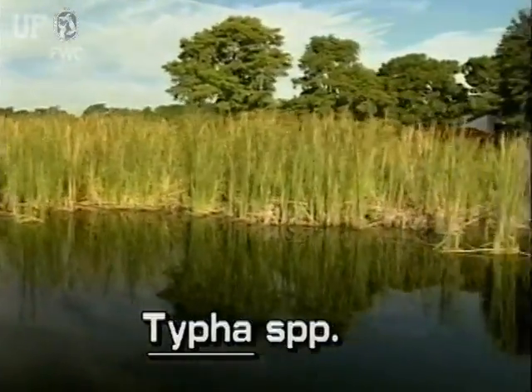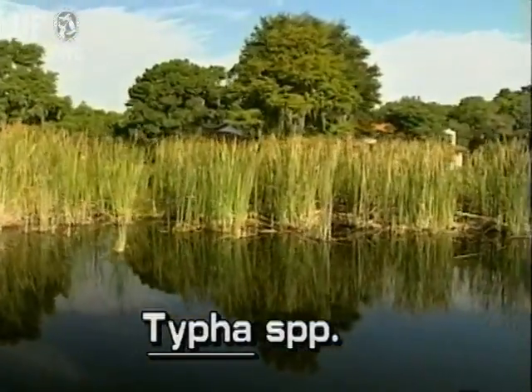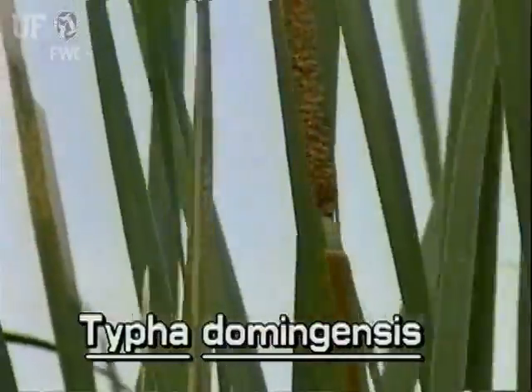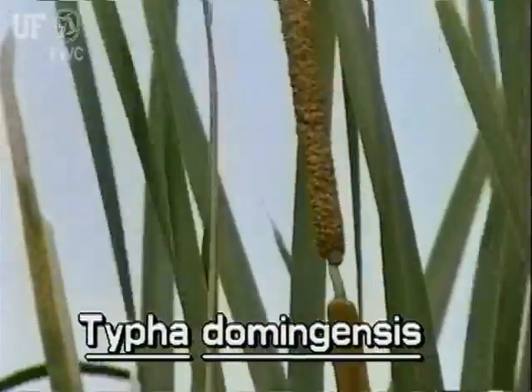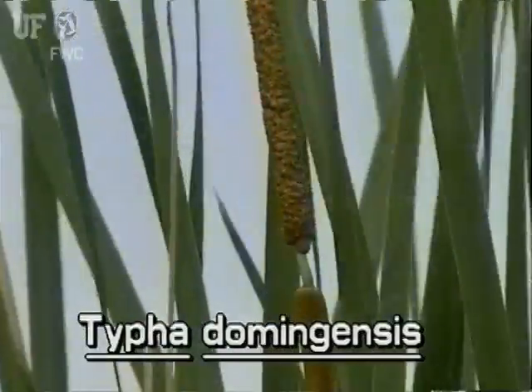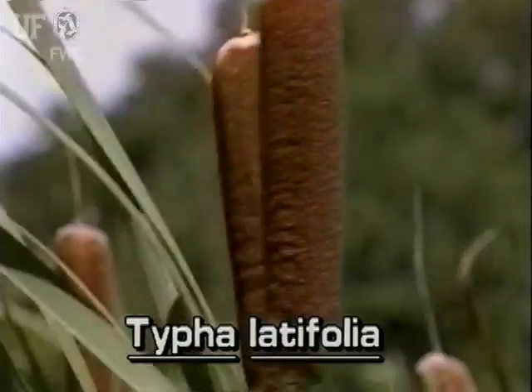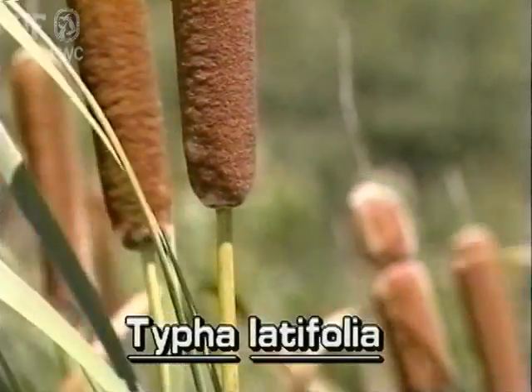Florida's two native cattail species can be distinguished by looking at the flower spike. In Typha domingensis, the southern cattail, there is a gap between the male and female flowers of the spike. In Typha latifolia, the common cattail, the male and female flowers run together on the spike and cannot be easily distinguished.